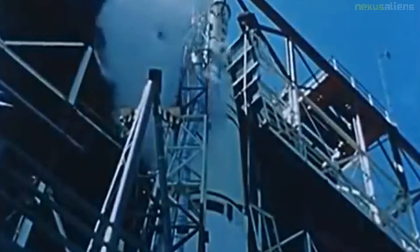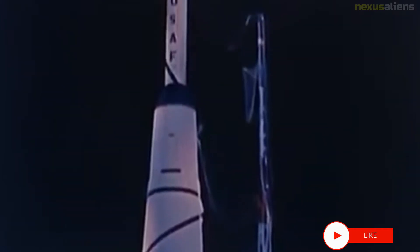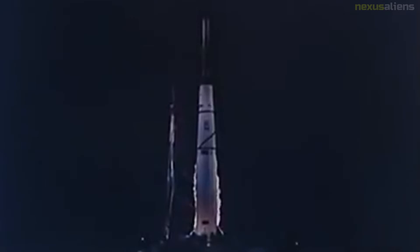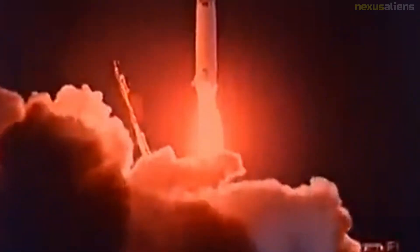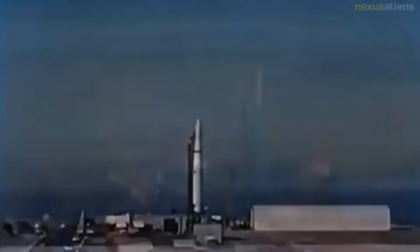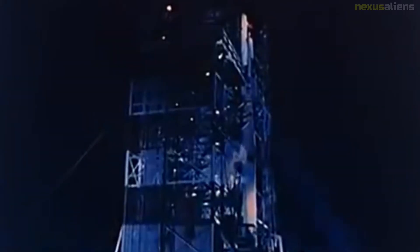Deployment of the IRBM fleet to Europe proved more difficult than expected, as no NATO members other than the UK accepted the offer to have Thor missiles stationed on their soil. All 60 of the Thor missiles deployed in the UK were based at above-ground launch sites. The missiles were stored horizontally on transporter-erector trailers and covered by a retractable missile shelter. To fire the weapon, the crew used an electric motor to roll back the missile shelter — essentially a long shed mounted on steel rails — then used a powerful hydraulic launcher erector to lift the missile to an upright position for launch.